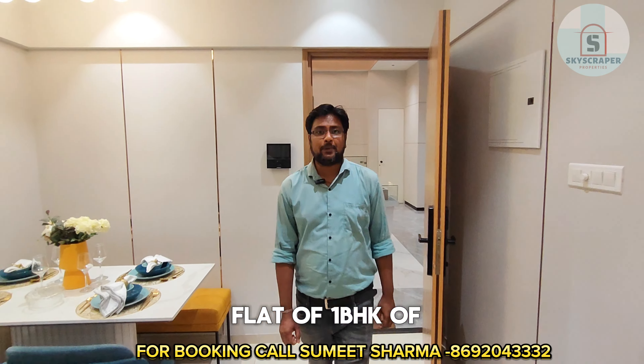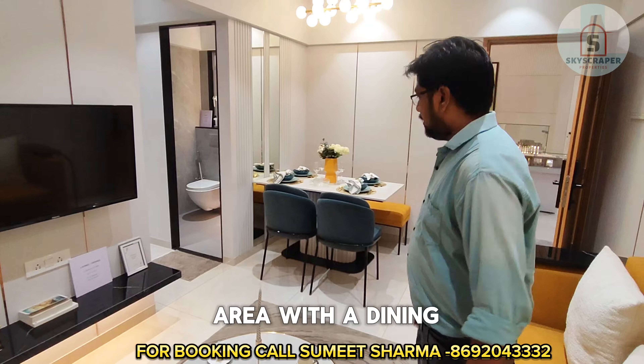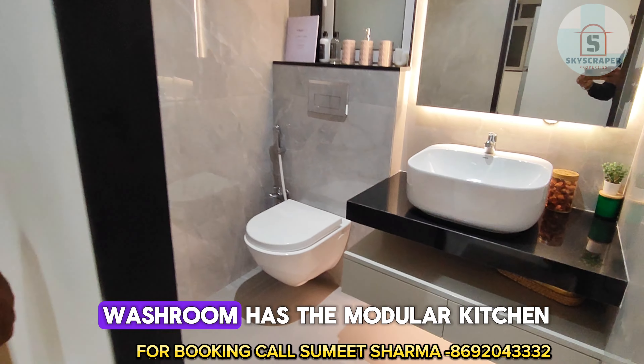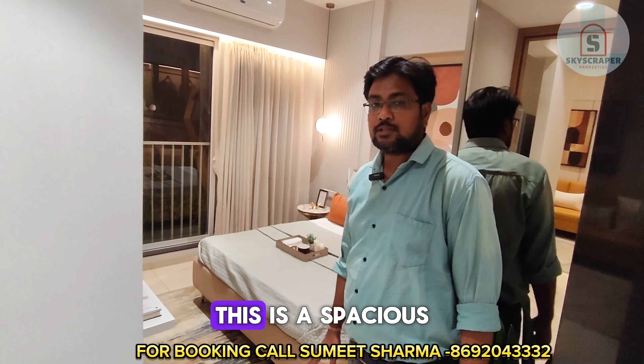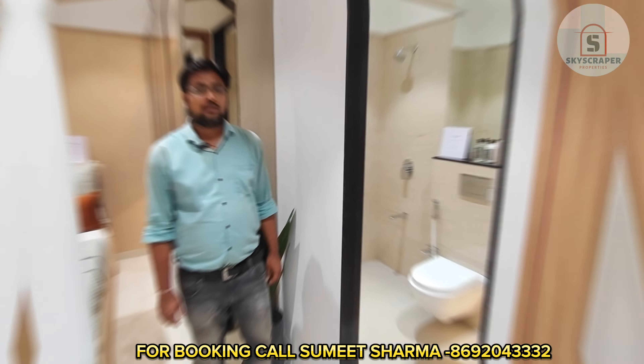This is a sample flat of one BHK of carpet 413. As you can see, this is the living area with the dining space available. This is the common washroom, and this is the modular kitchen. This is a spacious master bedroom, and this is the attached washroom in the master bedroom.